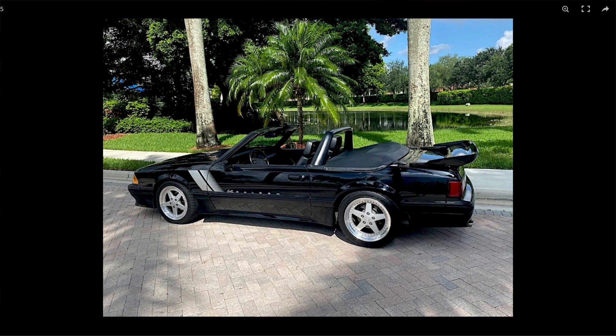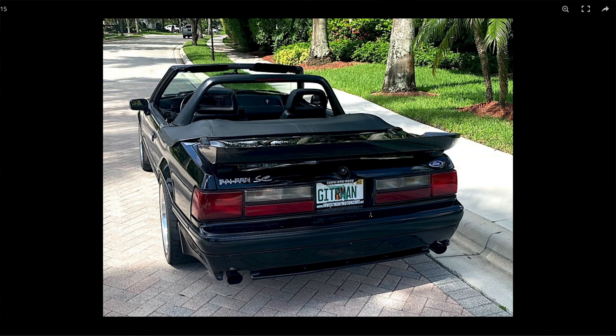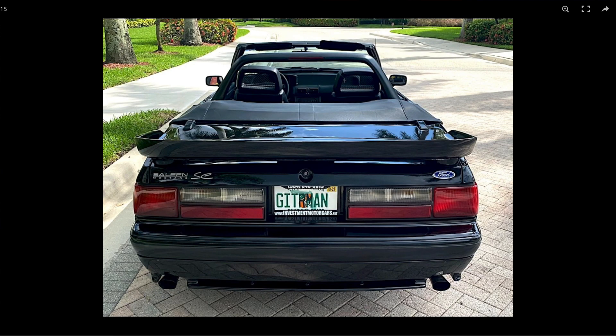A lot of those guys maybe had a Fox body growing up, and this sort of allows them — if they want to buy a Fox car — to have it accepted, because their peers with money might ask, 'Why would you have a Fox body Saleen when you've got a Lamborghini Huracán or an Aston Martin?' I worked with a client in California who had a large collection of exotic cars, and in the other room it was all Fox body Saleens. His buddies would joke: 'What do you have these for when you've got a GT3 RS and all these Ferraris?'